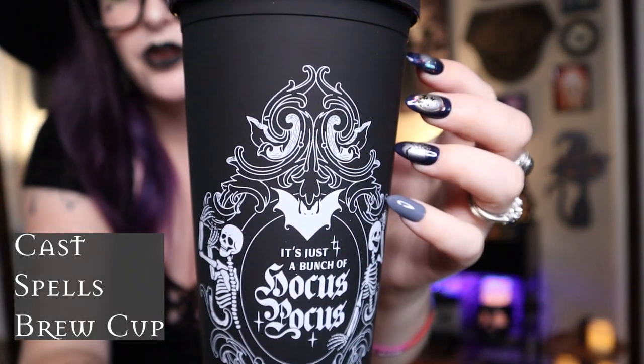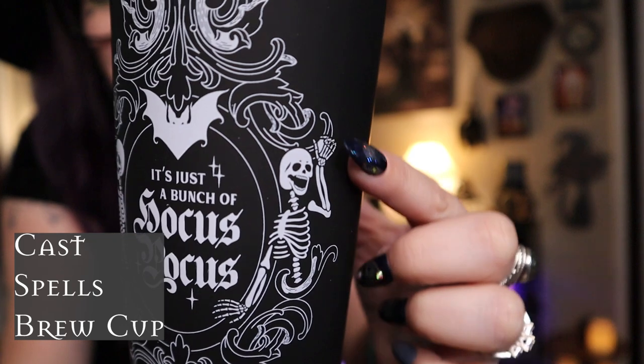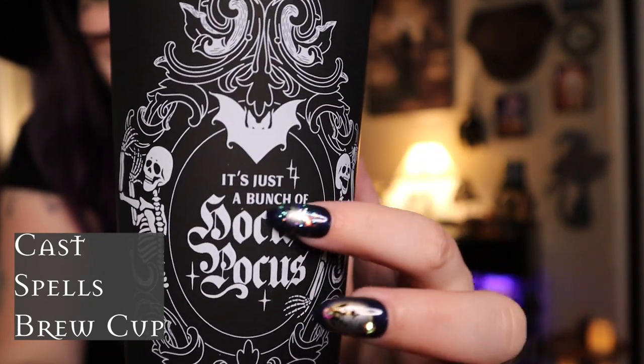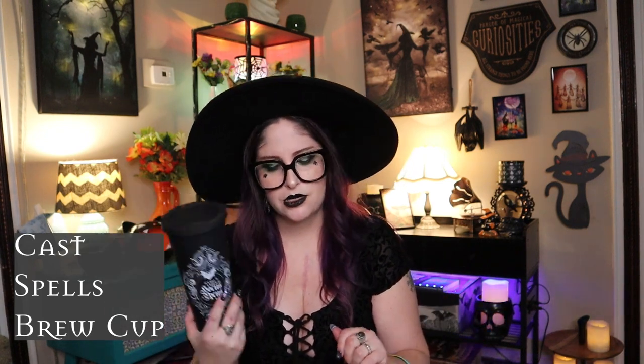Next is the Cast Spells Brew Cup. I have one of their other cold cups already — the one that says 'I myself am strange and unusual.' This one has beautiful detailing with a little bat, and it says 'it's just a bunch of hocus pocus.' They forgot to include my straw, but I have extras from other cups so I'll just use one of those. The other cup has lasted a couple of years really well. This was $11.19 and it's basically venti size.